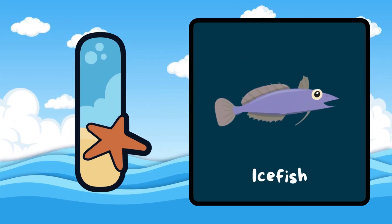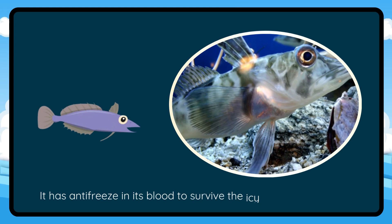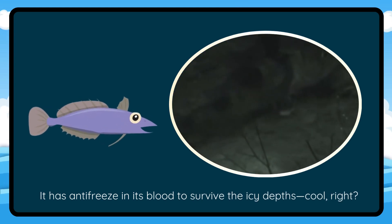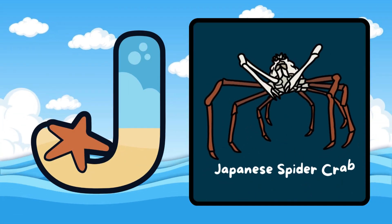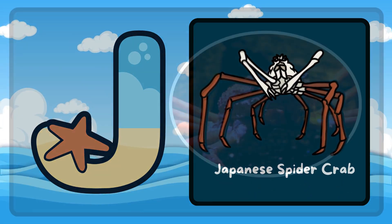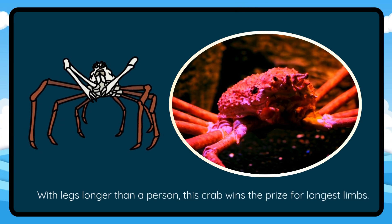I is for Ice Fish. It has antifreeze in its blood to survive the icy depths — cool, right? J is for Japanese Spider Crab. With legs longer than a person, this crab wins the prize for longest limbs.